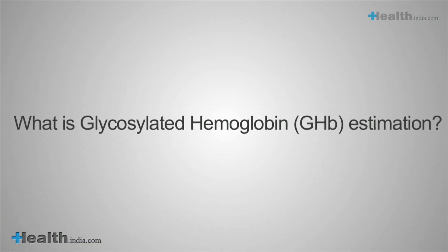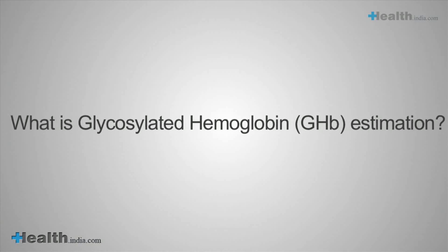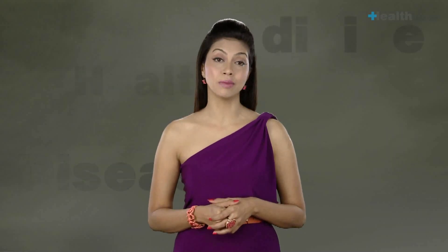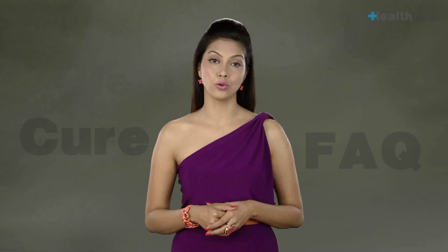What is glycosylated haemoglobin, or GHB estimation? This refers to a lab test that assesses long-term — over 6 to 8 weeks — changes in average blood glucose levels.